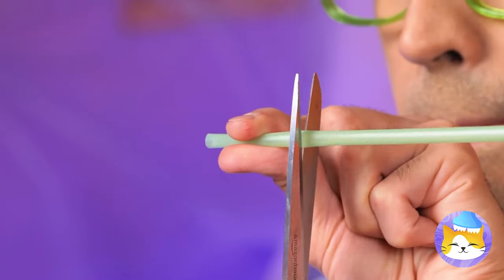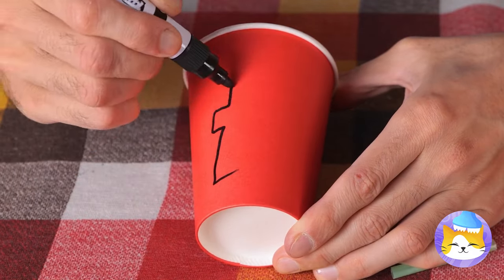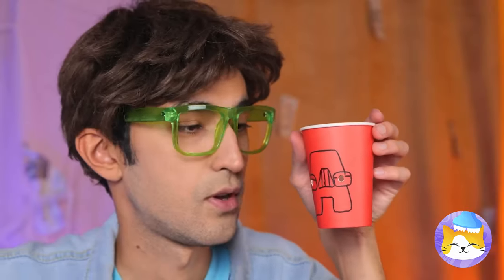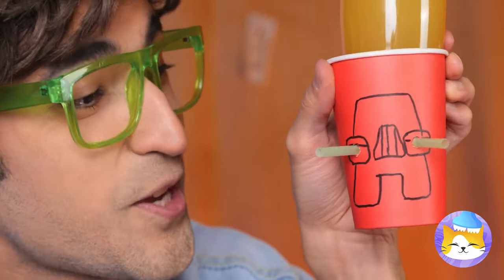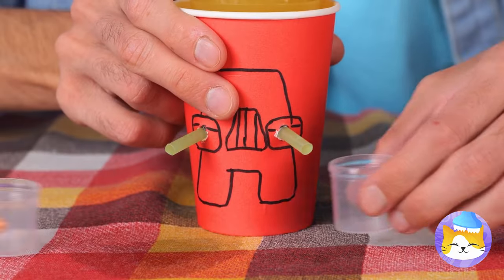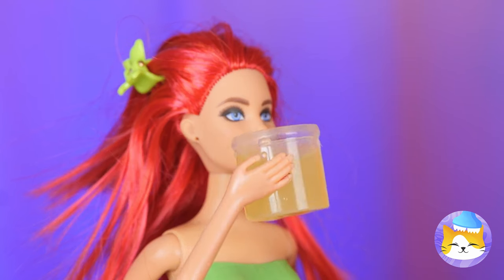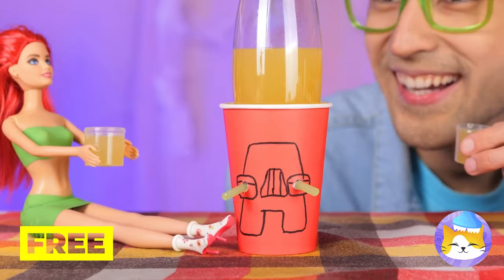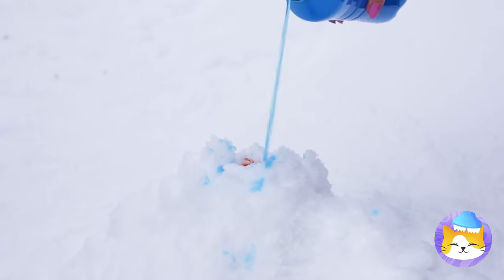Why don't we cut up a straw and draw a familiar face on a cup? Now add the straws into the eyes. Twist the lid and he'll pour you a drink — and look, it's a two-for-one deal. We're making a little Christmas magic while in a winter wonderland.